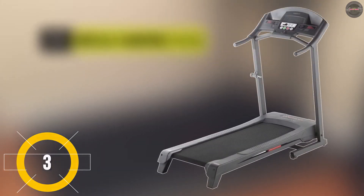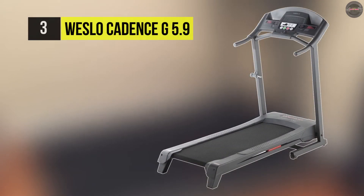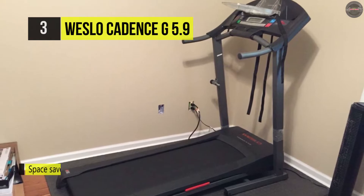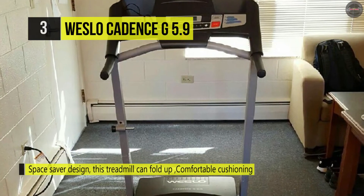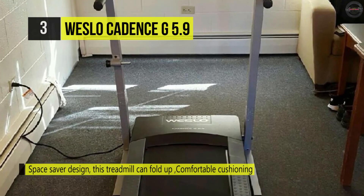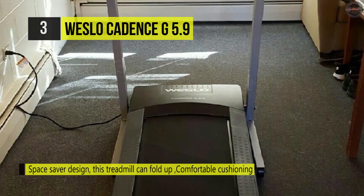The Weslo Cadence G 5.9 treadmill gives better results in less time. It features 6 personal trainer workouts, a 2 position manual incline, and comfort cell cushioning. This treadmill is the perfect tool for losing weight or increasing performance.